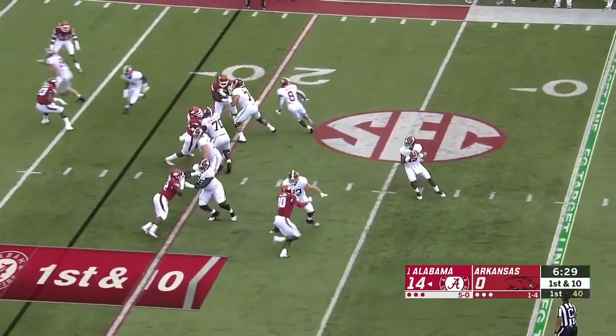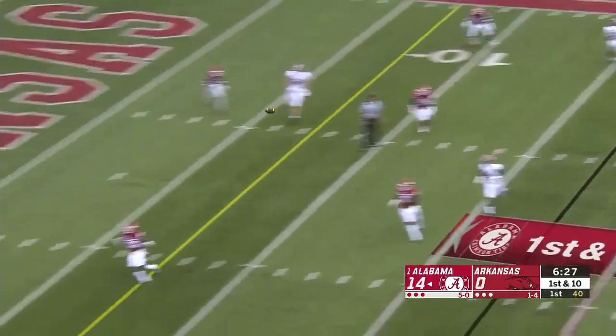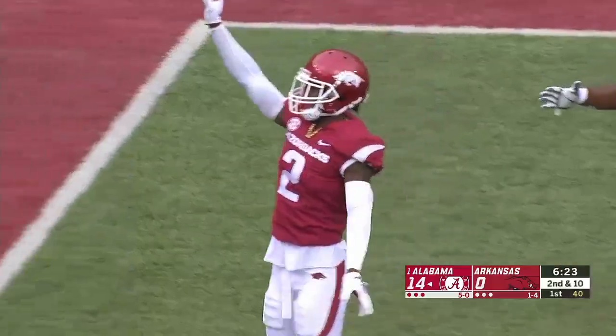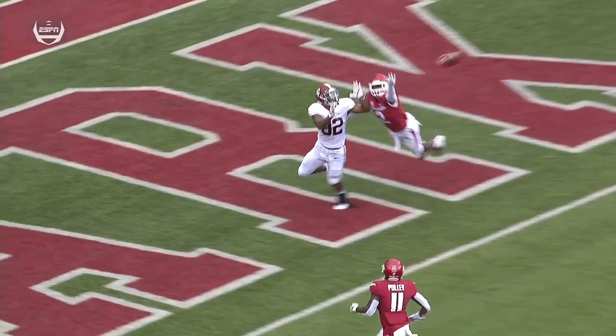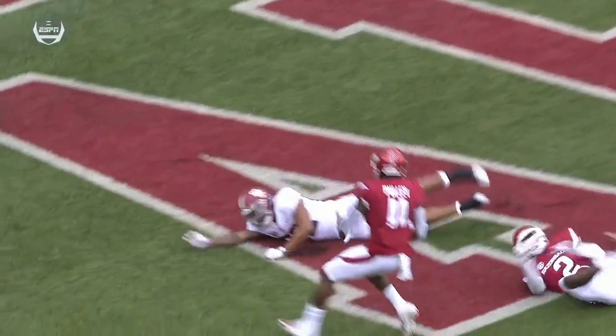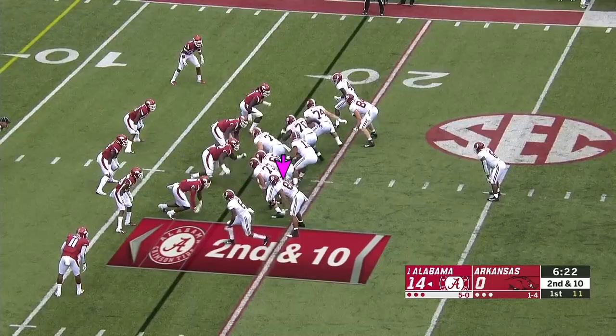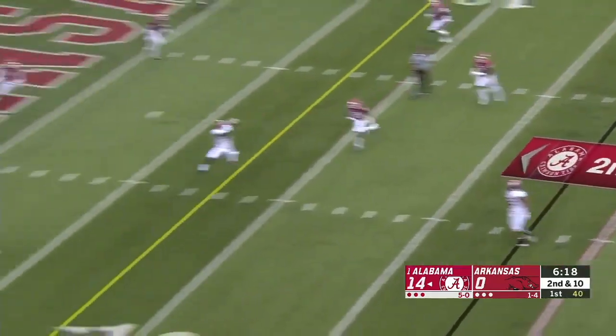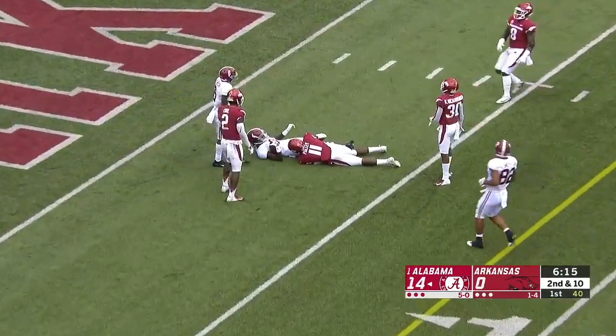That's his 10th reception of the season. Fresh set of downs for Tua and he slings it to the end zone for Smith — incomplete. It's pretty rare when you see the ball hit the ground with Tua on the field. Second and 10 now, play fake for Tua, rolling out, and Tua completes it to Judy inside the five.